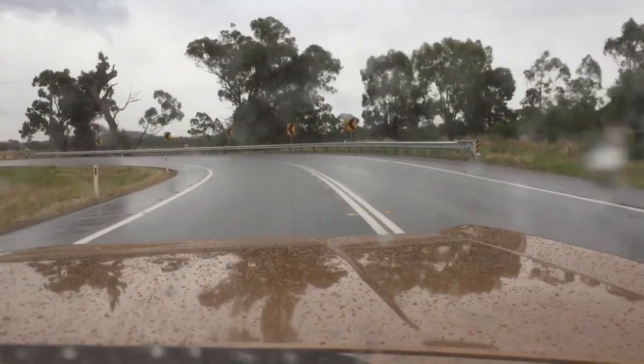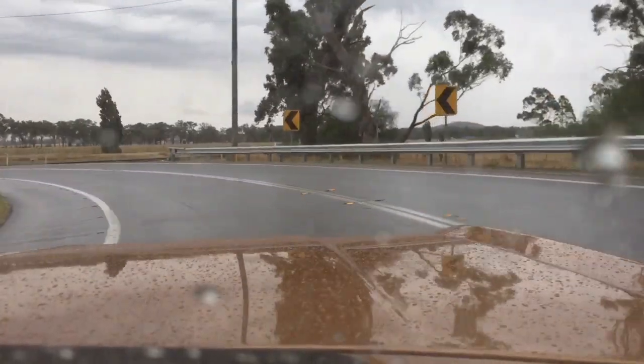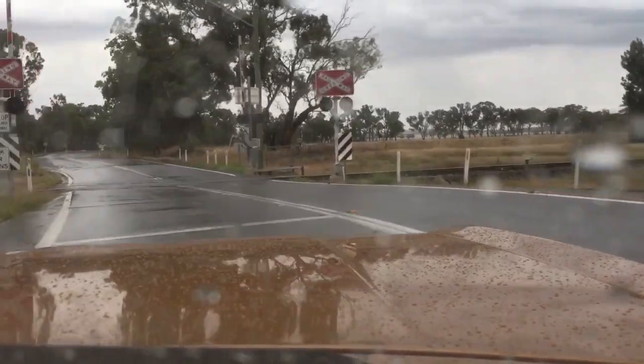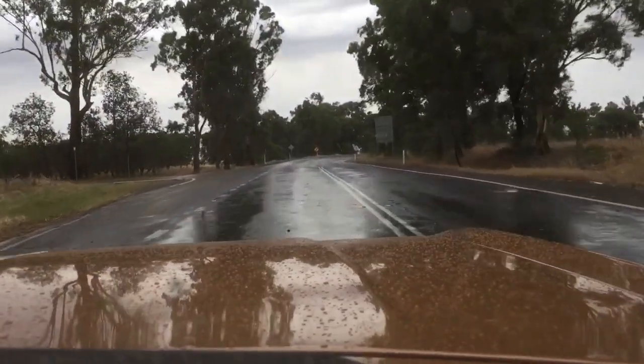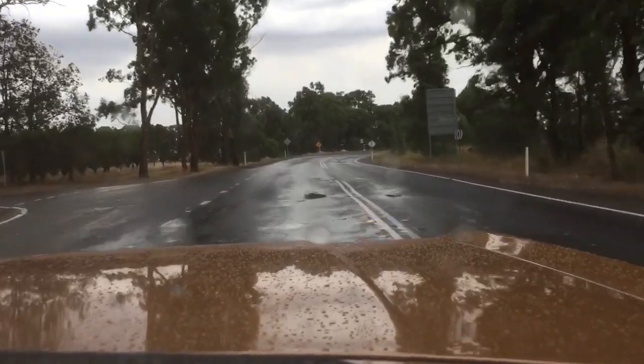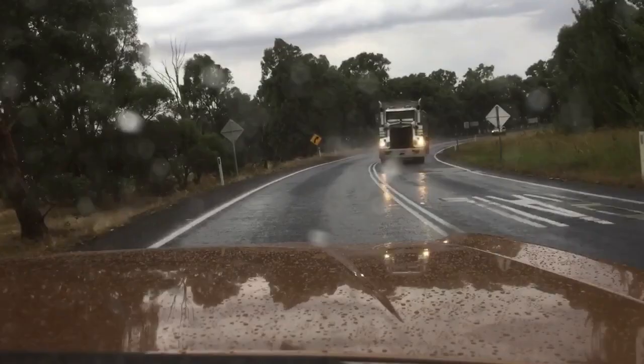Not only are we getting a bit of rain now, it's getting bloody windy. But it's alright — nothing we can't handle with this big girl. This thing goes so well, it's just unbelievable. Such a nice car. I love it.